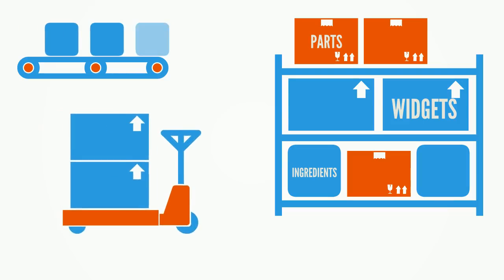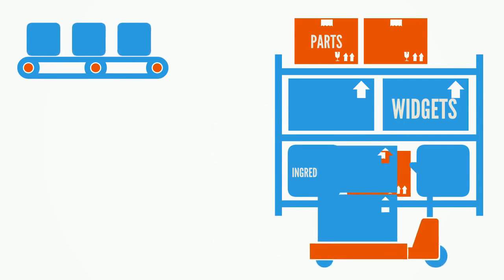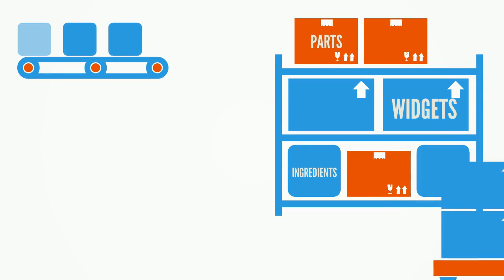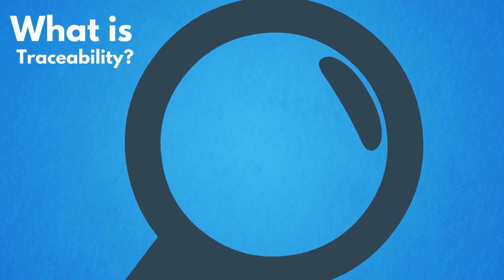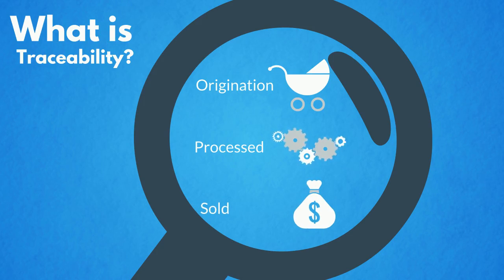You run a company that buys and sells a lot of products, but the countless number of parts, ingredients, or components can complicate the product journey. Traceability is knowing where a product originated, how it was prepared or processed, and to whom it was sold.